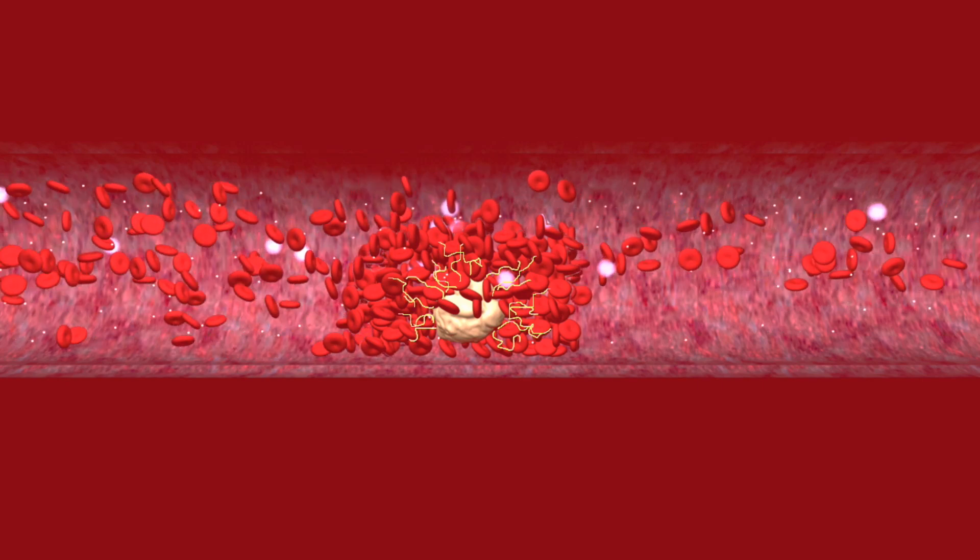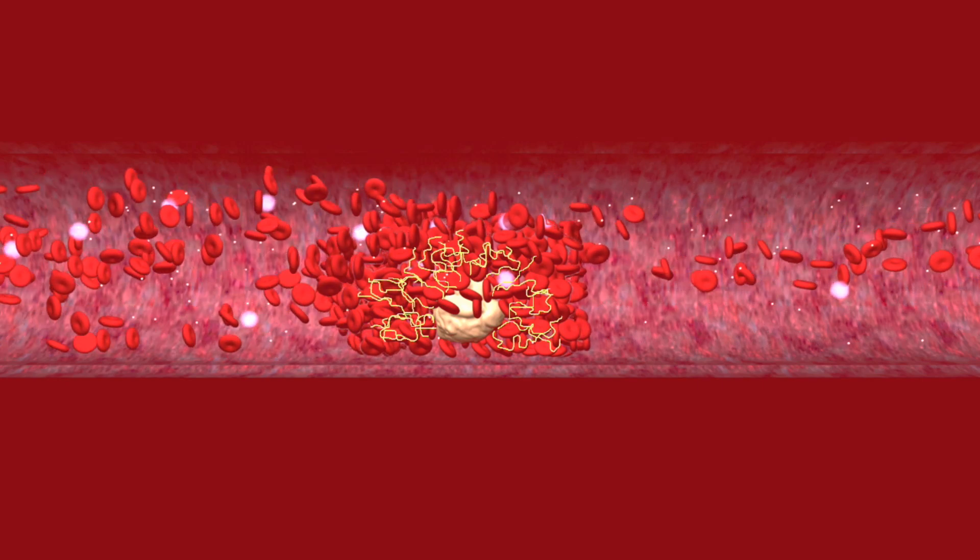This clot can block a vein, causing pain, swelling, and even serious complications.